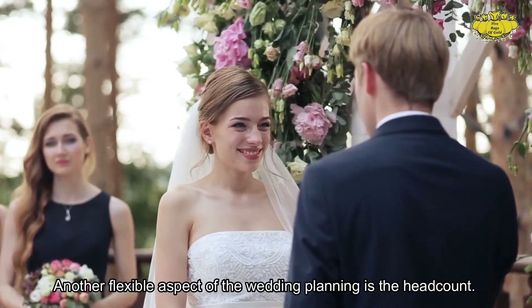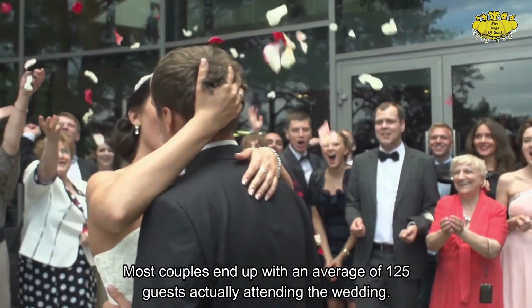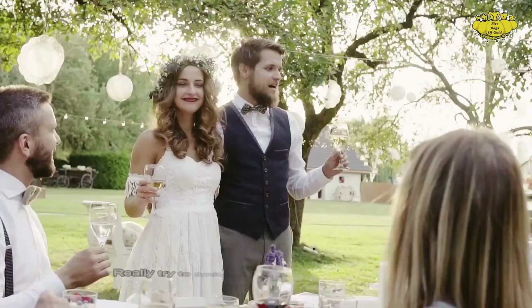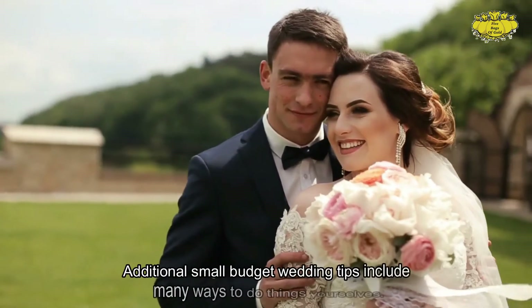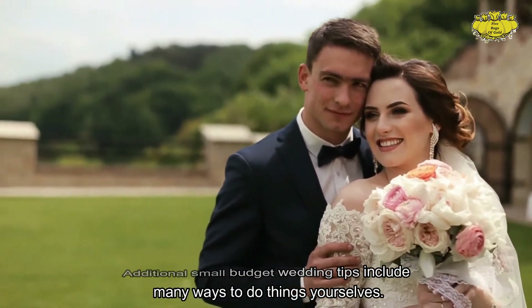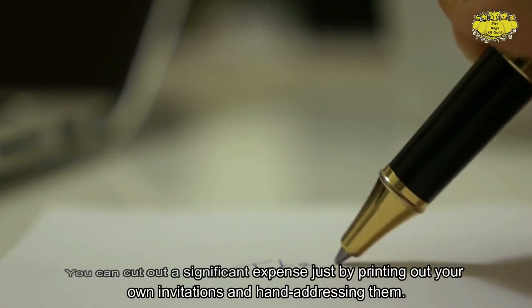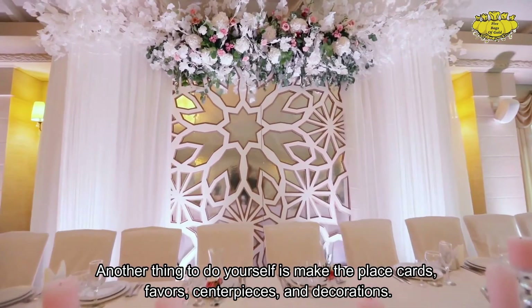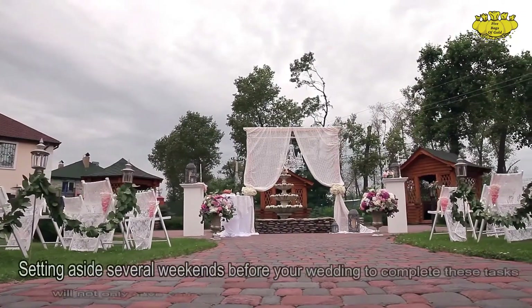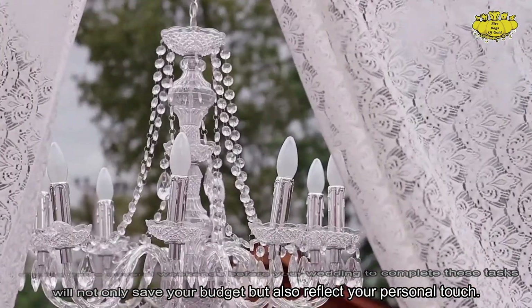Another flexible aspect of wedding planning is the headcount. Every couple starts off with a list of every single person they know, but most couples end up with an average of 125 guests actually attending. Really try to limit the guest list to a manageable number for your budget. Additional small budget tips include doing things yourselves — you can cut out a significant expense just by printing your own invitations and hand-addressing them. Also consider making the place cards, favors, centerpieces, and decorations yourself. Setting aside several weekends before your wedding to complete these tasks will not only save your budget but also reflect your personal touch.